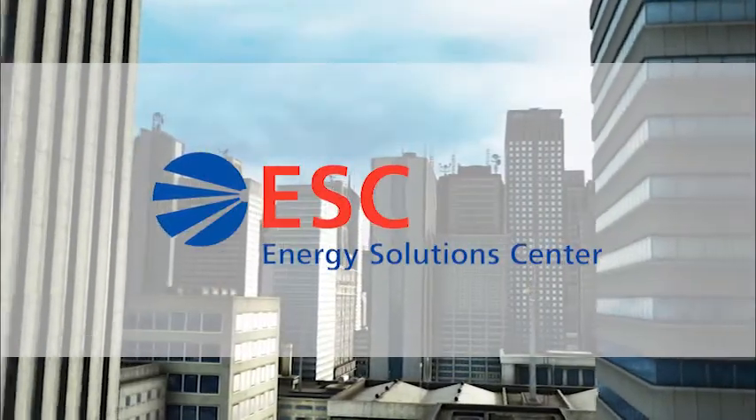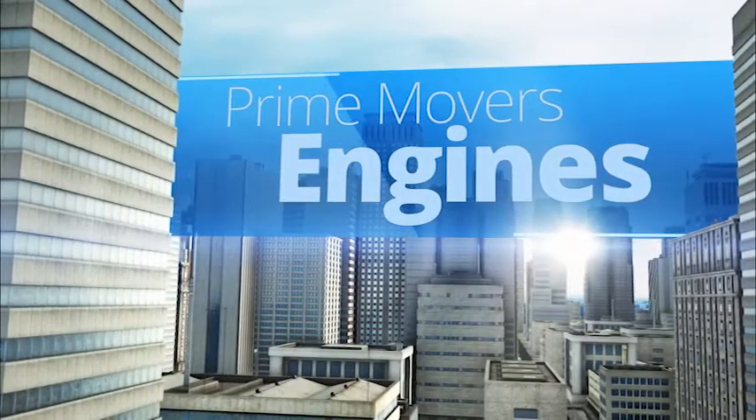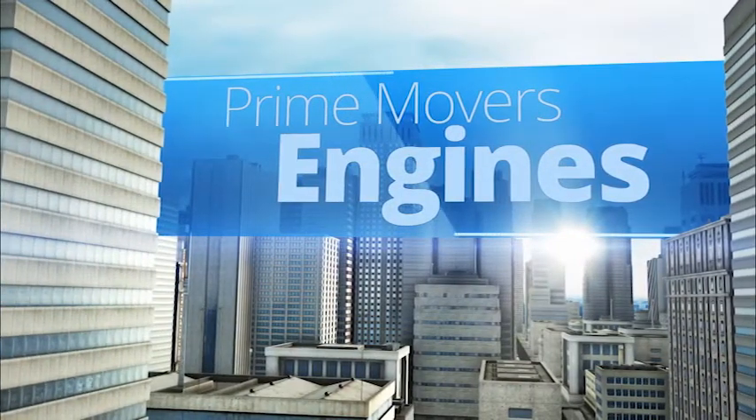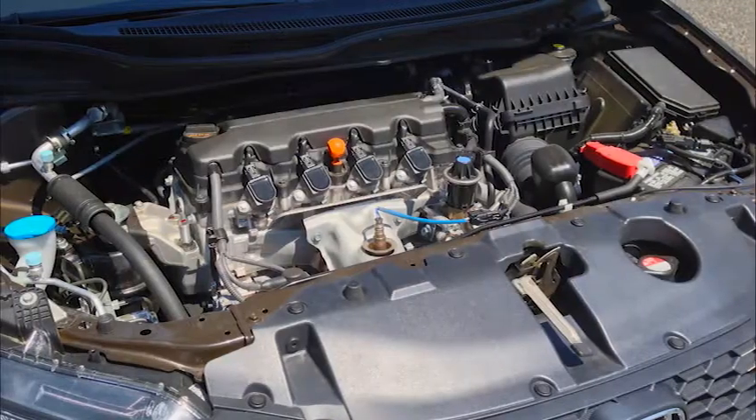This informative video is brought to you by Energy Solutions Center. The gas-fired reciprocating engine is an internal combustion engine, which is one of several prime movers used for power generation. This technology is similar to the engine typically found in an automobile or a truck.